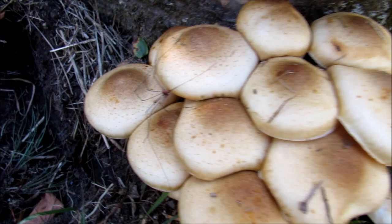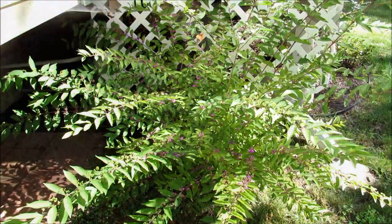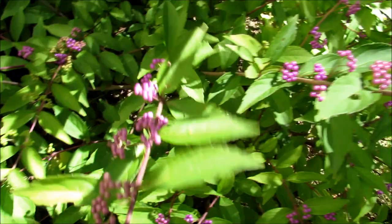This is a Japanese beauty berry bush that I planted next to the house. Just look at the color of these berries. Aren't those gorgeous?